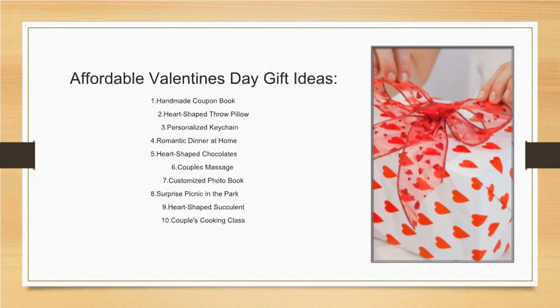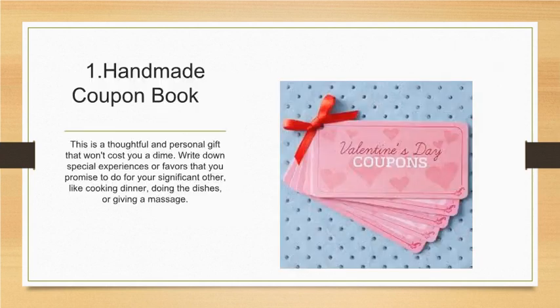Hi everyone, welcome back to our channel! Today we're talking about the most romantic holiday of the year, Valentine's Day. If you're looking for the perfect gift for your significant other, look no further — we've got you covered with this affordable Valentine's Day gift guide.